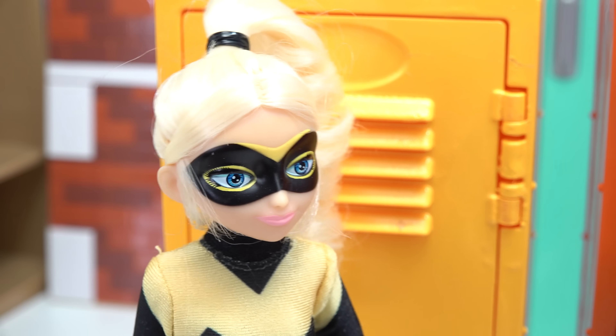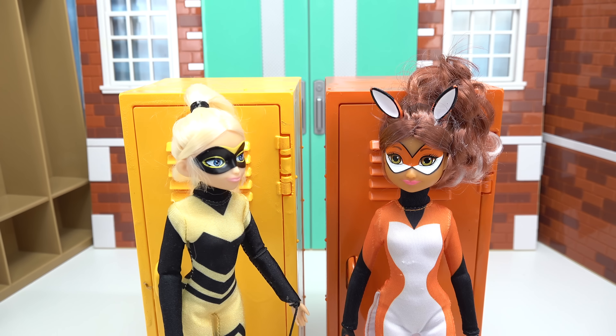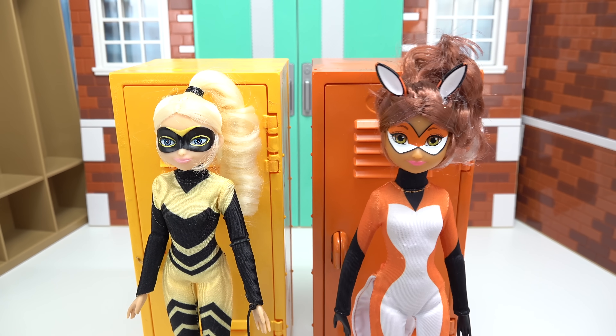I cannot believe our lockers are right next to each other, Raina Rouge. I really wish Cat Noir was by my locker. Well, I put a request in so I'd be next to Ladybug. Anyway, enough arguing — we need to decorate and fill these lockers up.